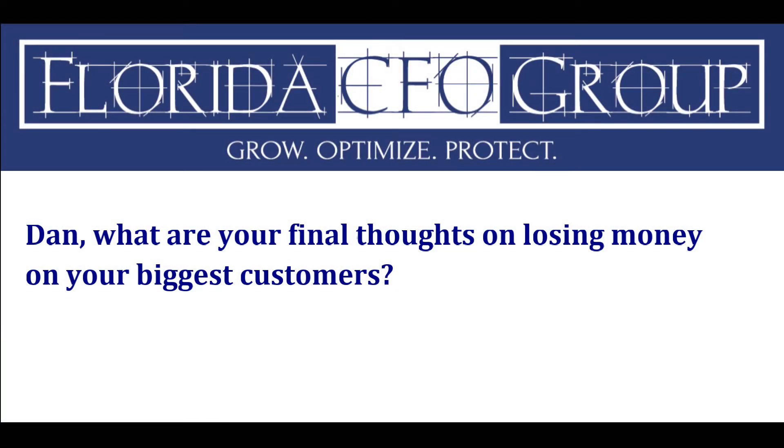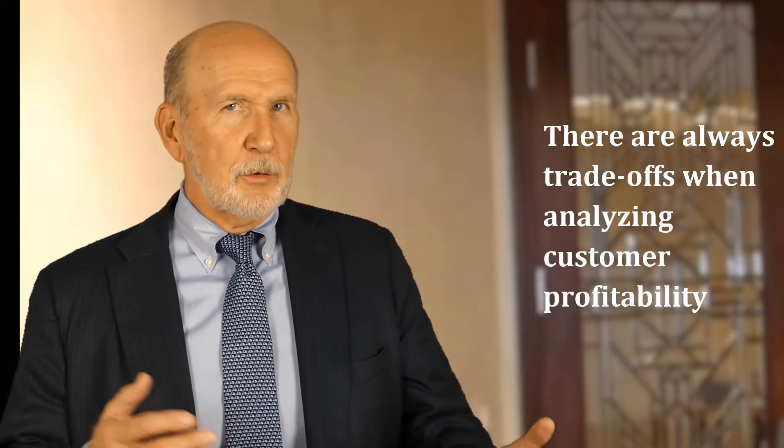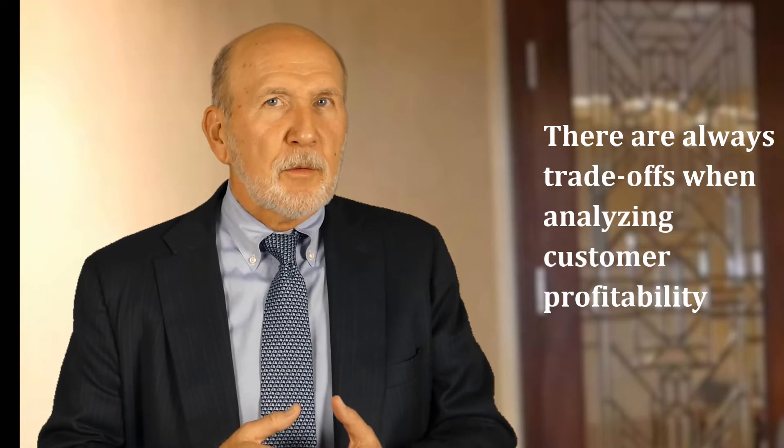Dan, what are your final thoughts on losing money on your biggest customers? There are always trade-offs. You need to look at all the positives and negatives when deciding whether a customer is truly losing you money or simply covering your overhead right now. Our teams are the representatives who compile final costs and bring this information together with the operating people. We have to ensure costs are properly allocated, understand the variables, and be able to stand in front of the CEO or board with facts and figures — because that's what we're there for. We are their team, and we need to be the experts.